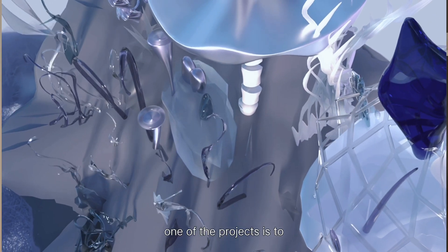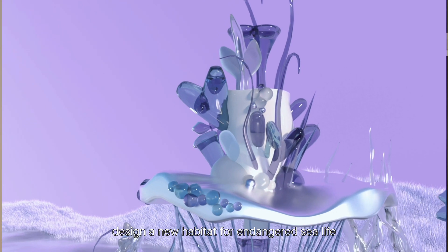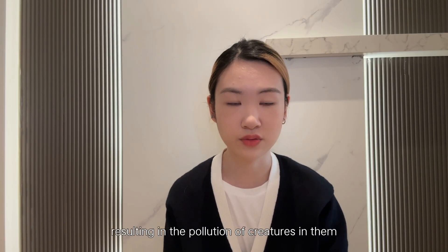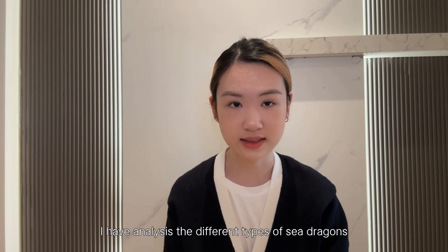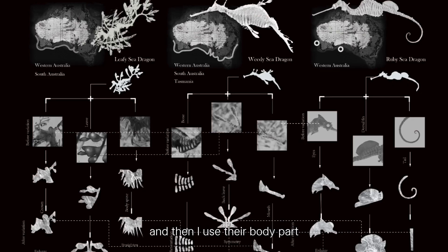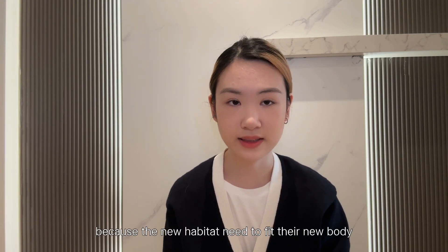One of the projects is to design a new habitat for endangered sea life. The inspiration came from an ocean pollution exhibition, where people have over-exploited the oceans, resulting in pollution affecting the creatures within them. So I analyzed the different types of sea dragons located in several areas, and used their body parts — transformed before and after — since the new habitat needs to fit their new bodies.